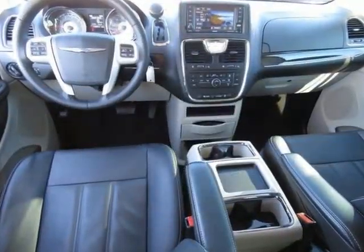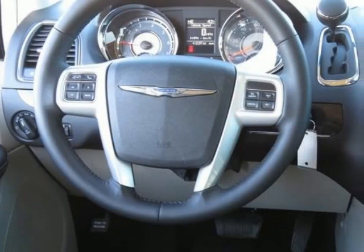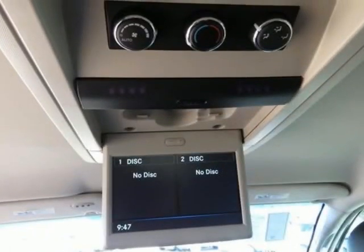Front dual zone AC. Park View rear backup camera. Radio Uconnect 430 CD/DVD/MP3/HDD. And steering wheel mounted audio controls.